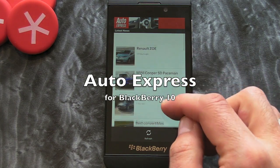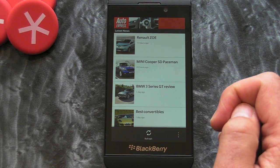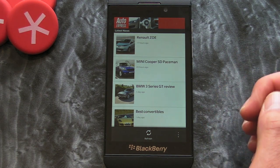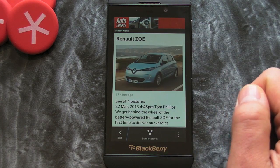Hi, this is James from Crackberry.com. We're taking a look at Auto Express for BlackBerry 10 smartphones. In the UK, Auto Express is a huge automotive magazine, so if you fancy keeping up to date with the latest news within the motor industry, this is a good one to have.